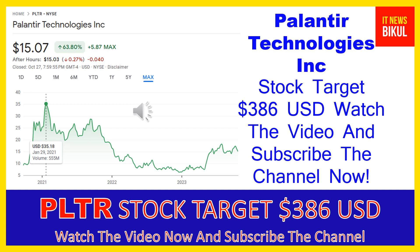Hello friends, today I have taken a very good stock for you that will give you very good returns in coming days. That stock is Palantir Technologies Inc. PLTR stock now closed at $15.07 USD level on October 27th. If you want, you can invest now in PLTR stock and you can earn good profit in coming days.